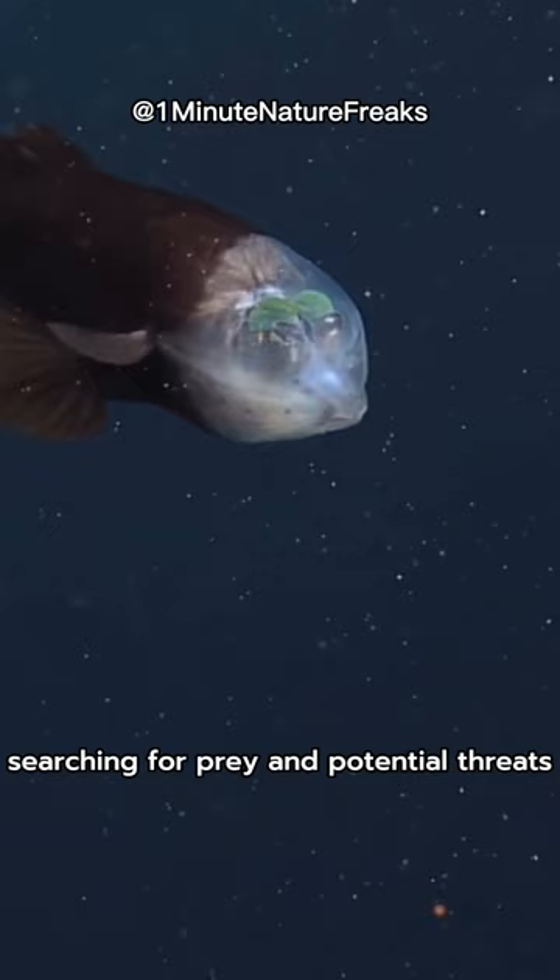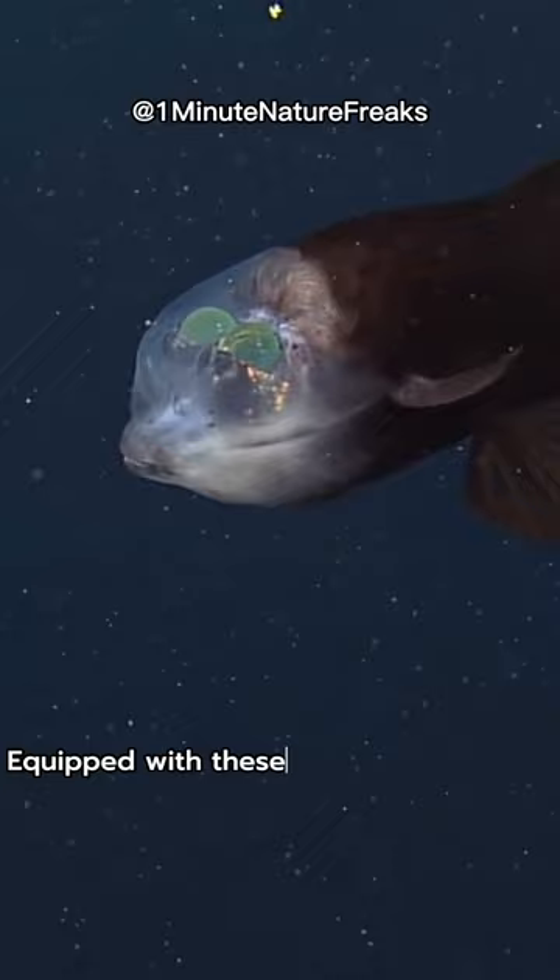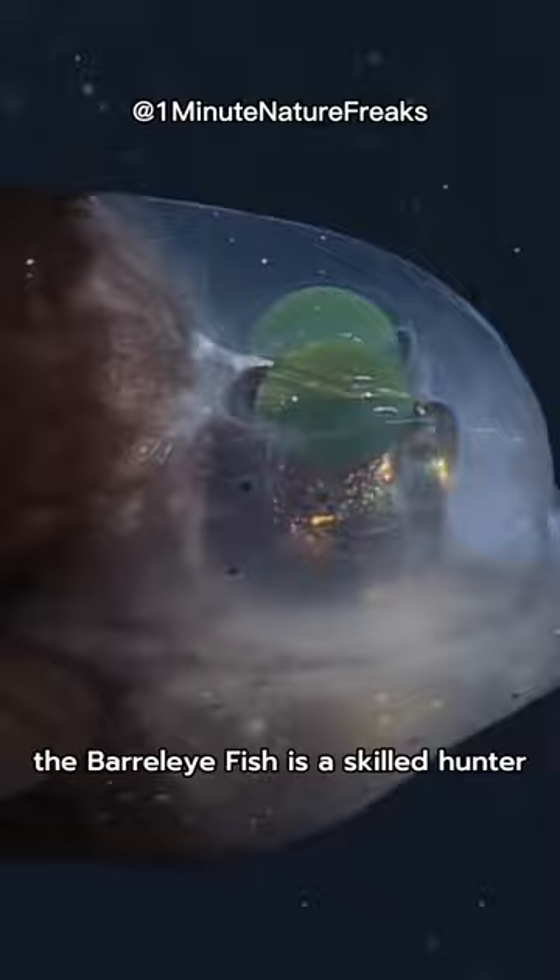And those barrel-shaped, forward-facing green eyes — they provide excellent binocular vision to locate its next meal. Equipped with these extraordinary eyes, the Barreleye Fish is a skilled hunter, feeding on small invertebrates and jellyfish.